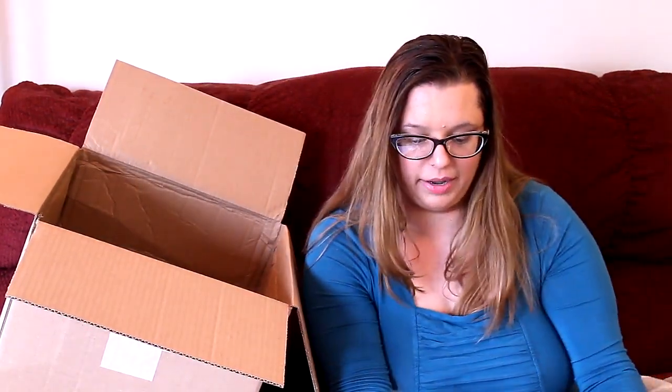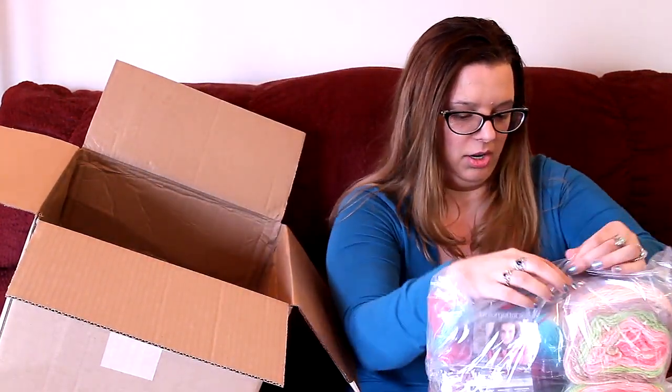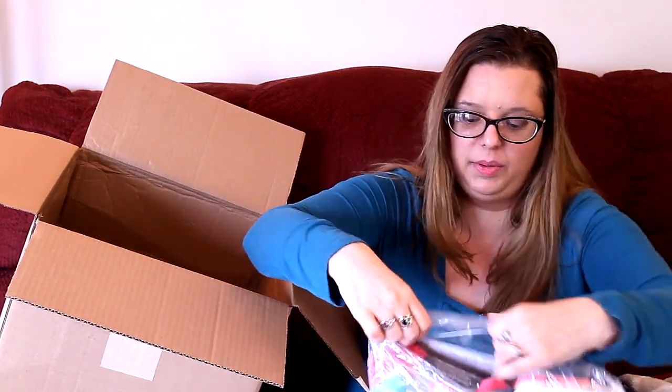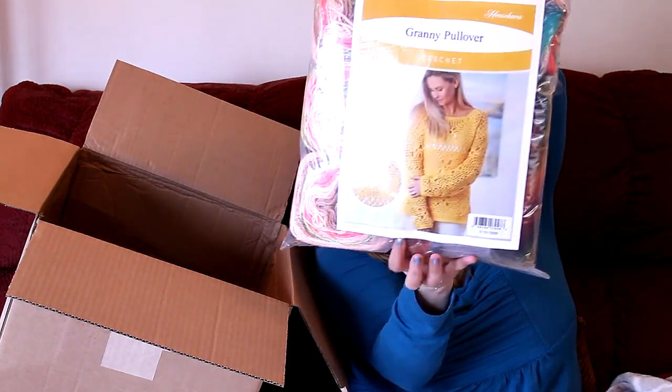I'm going to start opening this acrylic pack to show you what I got. It comes with a really pretty pattern called the granny pullover — that is gorgeous. I'd love to make that. And it's a crochet pattern.